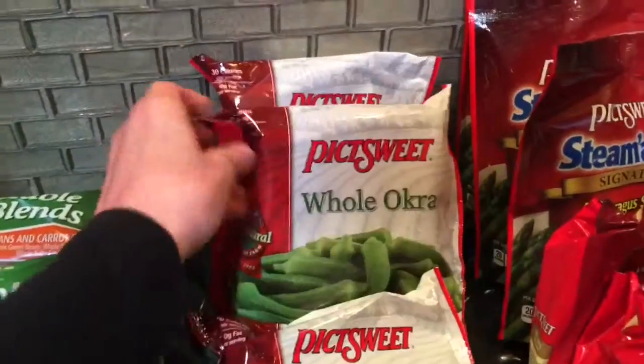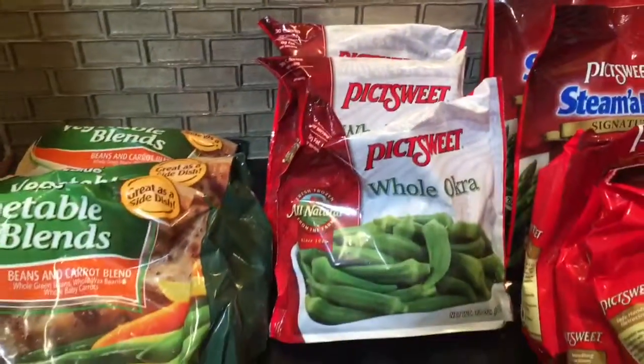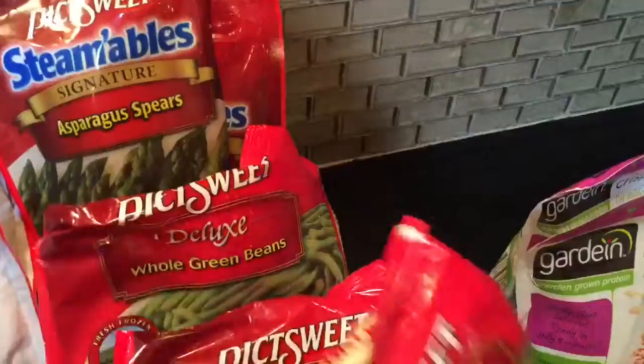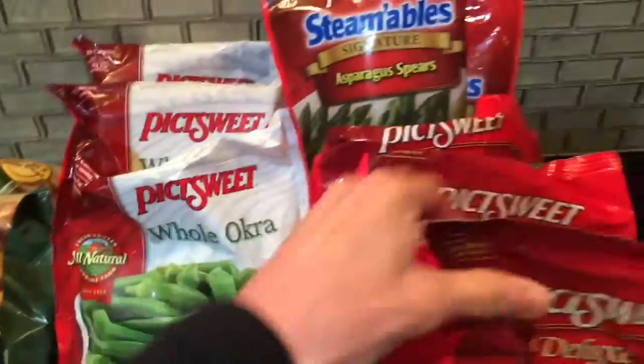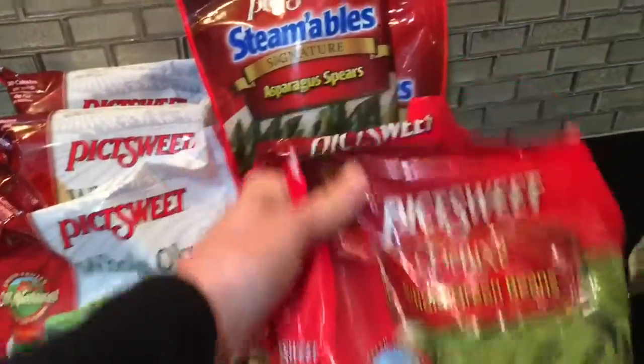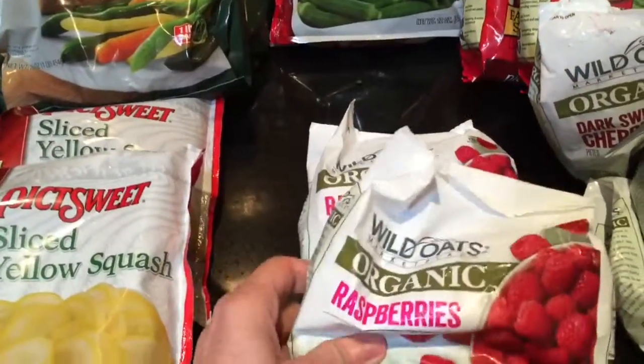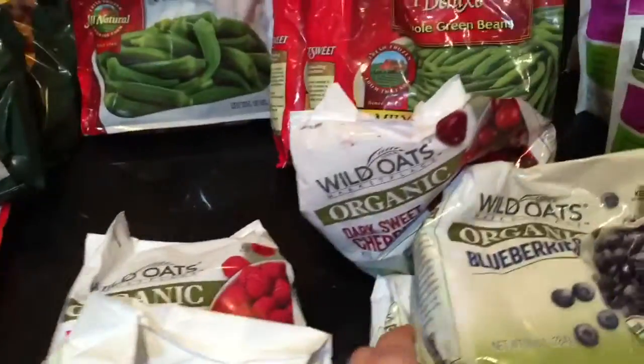They had whole frozen okra, so I'm really fired up about that. I also purchased three bags of the asparagus spears, three bags of the deluxe whole green beans, and some more organic raspberries — the Wild Oats brand.